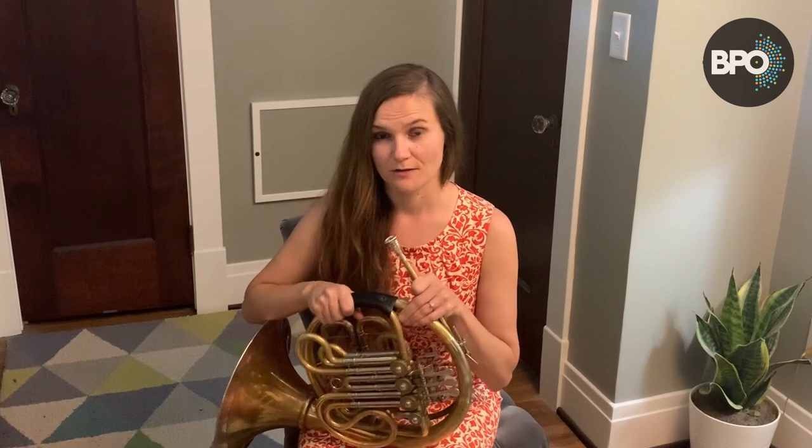When I was your age, I decided to break my practicing down into meals. In fact, all three meals of the day — breakfast, lunch, and dinner — help me remember when and what I'm supposed to be doing with my instrument, the French horn.